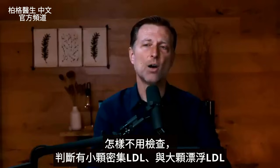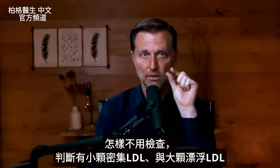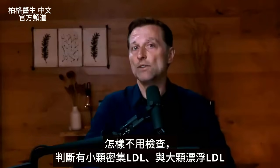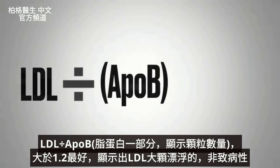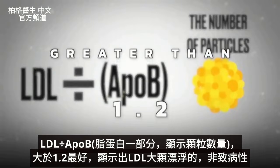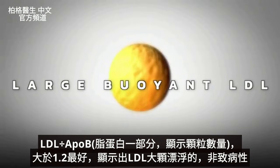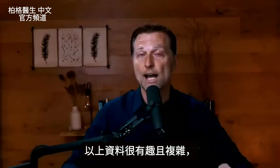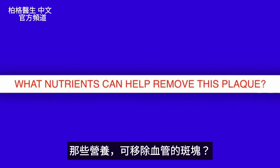Now let's discuss how to figure out if you have small dense LDL particles versus the large buoyant type — even without doing a specialized test. What you do is divide your LDL by something called ApoB, which is part of the lipoprotein that indicates the number of particles. Ideally, you want that ratio to be greater than 1.2, which indicates large buoyant LDL — the non-pathogenic version.